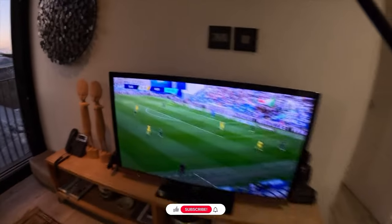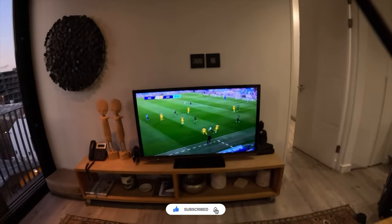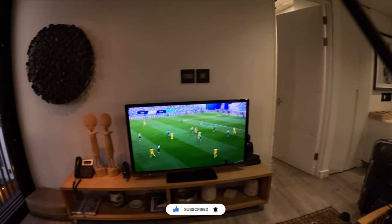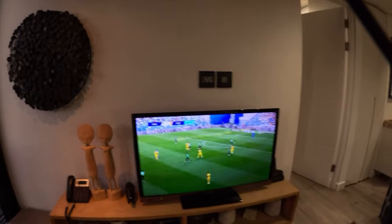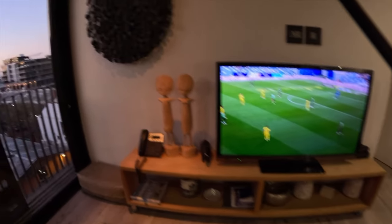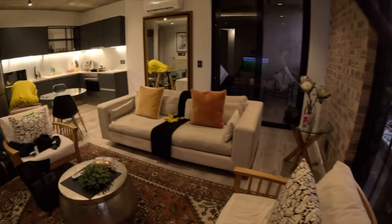There is a 42-inch TV which provides DStv. I can watch Premier League, La Liga — as you can see they are already playing — and Serie A. Nice TV set. And this is the couch.